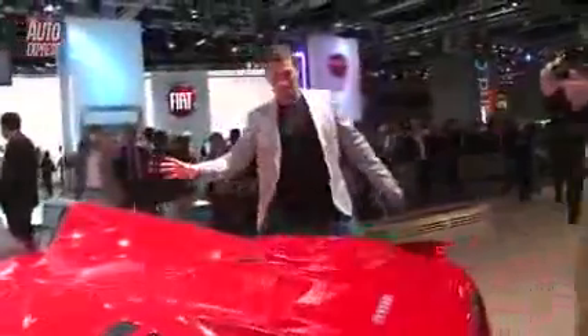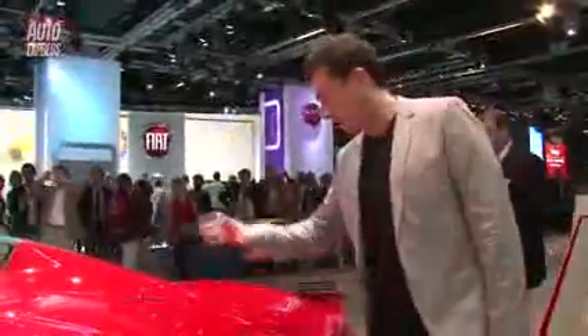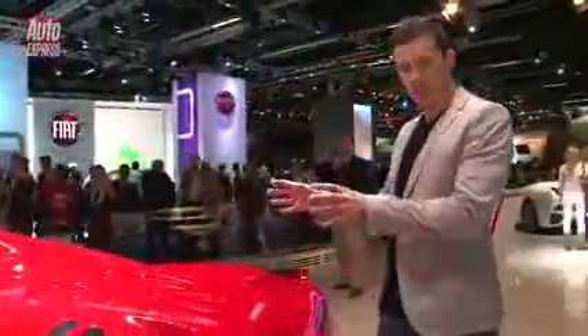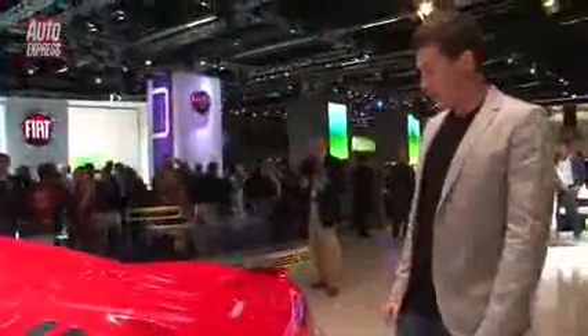The only downside with this system, as you'll notice, and like on the old F430 Spyder, is you can't see the engine. Normally you'll be able to look in there and see that beautiful V8 with its red powder-coated rocker covers, but unfortunately not on this car.